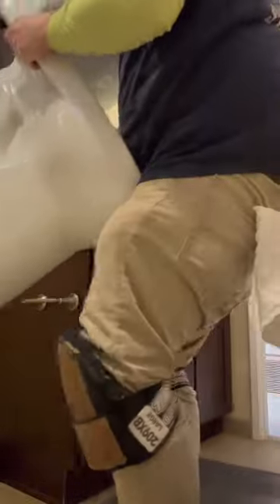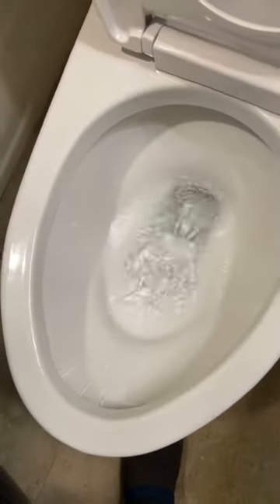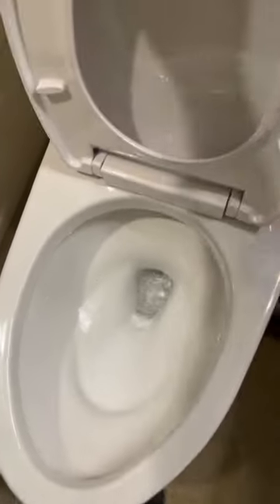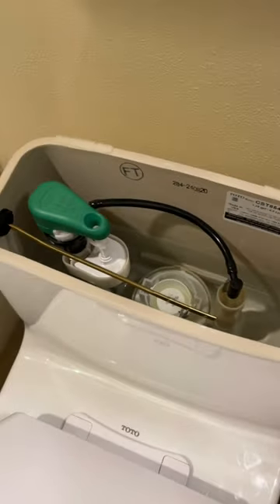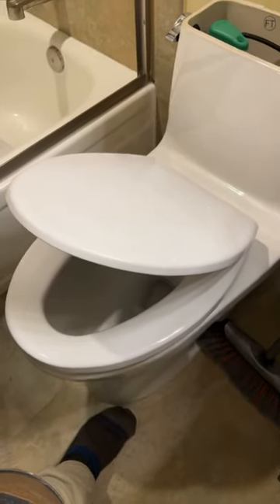This is the one-piece Toto Eco Ultra Max. It's a 1.28 gallons per flush toilet. It comes with a 3-inch flush valve that creates that wonderful flush. It has a fully Santa Gloss 2 1/8 inch trapway, and it is only 27 and about a quarter inches tall. It also comes with a soft-close toilet seat.